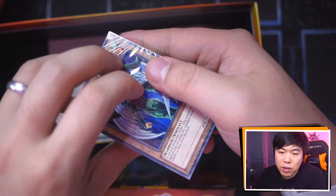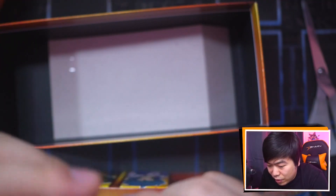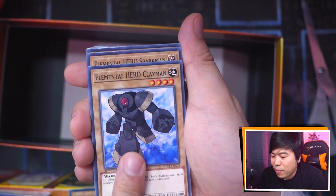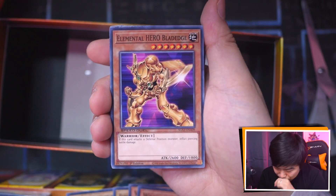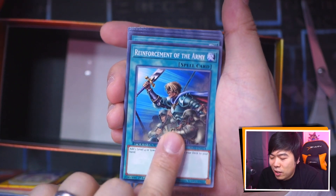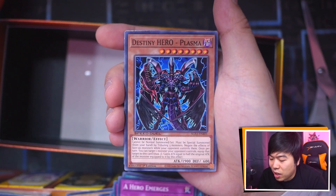Next we have the Hero deck — we're opening all of these, we're not hiding anything. We got Elemental Hero Avian, Burstinatrix, Clayman, Sparkman, Goddess with the Third Eye, Winged Kuriboh, Rottweiler, Bubbleman — everyone loves Bubbleman — Blade Edge, Wild Heart, Necro Shade, Polymerization, Fusion Sage. I remember back in the GX days it was always about the Polymerization play — everyone goes crazy when he says 'I'm going to activate Poly.' And Skyscraper, Fusion Recovery, Righteous Justice, Negate Attack, A Hero Emerges, Hero Signal. And we're into the Destiny Heroes.